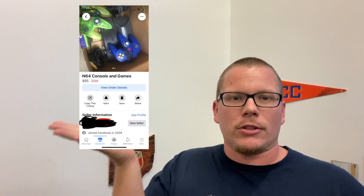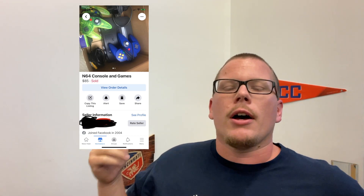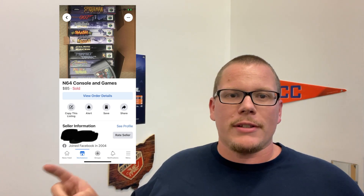The first picture is just a system and a controller, which is pretty cool. But if you swipe over to the second picture, this made me instantly click on it because you can see the price — $85. With taxes and shipping and all of that, I ended up spending $96 on everything in those pictures. Let's get to the unboxing to show you everything that came with this awesome Facebook Marketplace deal.